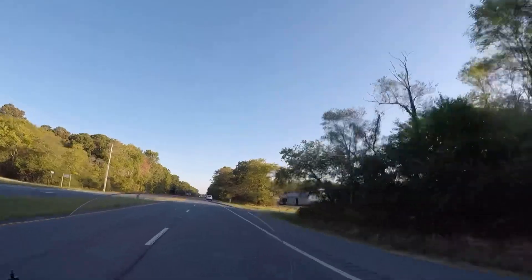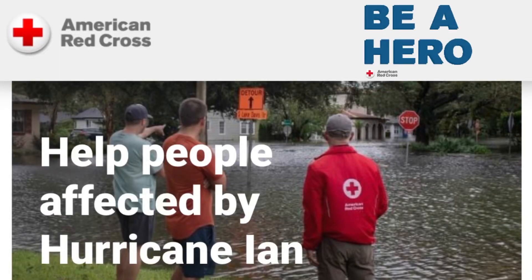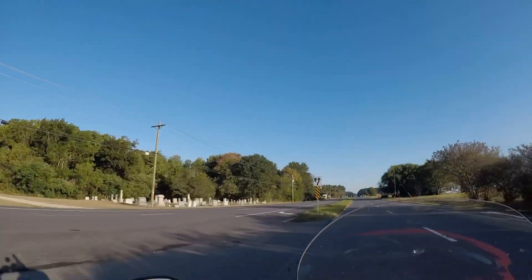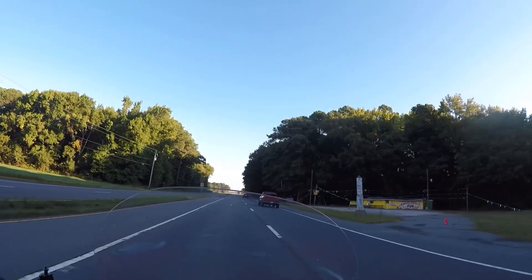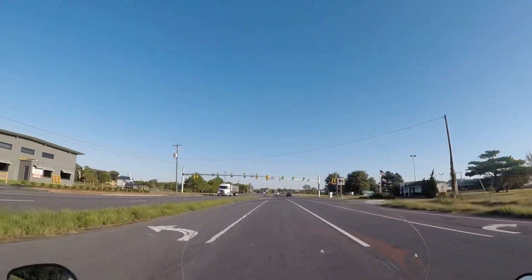After you join me for this ride, I'd like you to consider donating to the American Red Cross or another organization that is helping victims of Hurricane Ian. The Category 4 storm slammed into Florida only two days after I filmed this video. My thoughts and prayers are with all those who are affected.